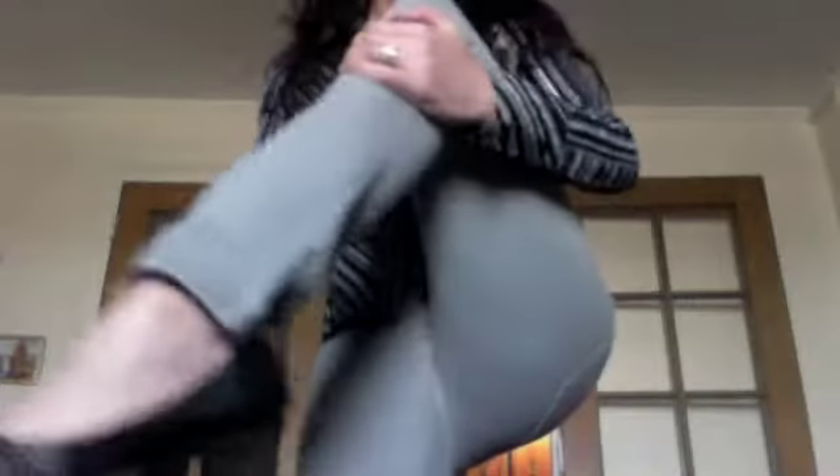The shoes I have on are leather black flats with a tiny, tiny heel. They have some nice little ruffles in the front which I think are really cute, and again, little silver studs.